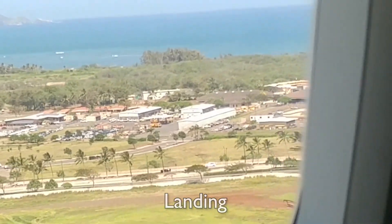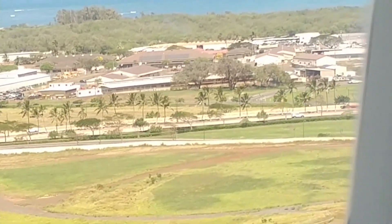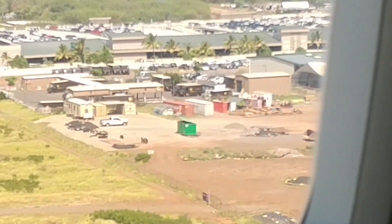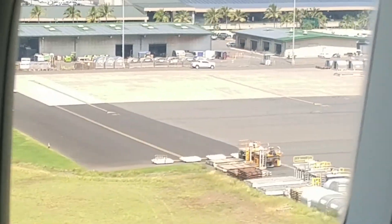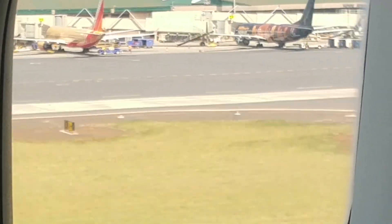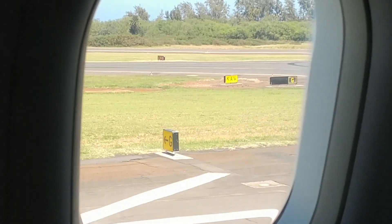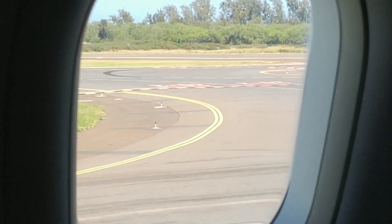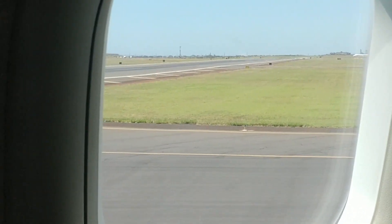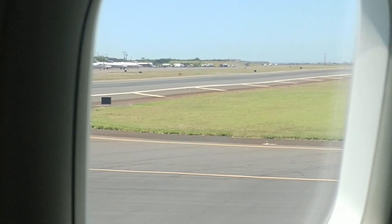One problem I had with Hawaiian Airlines was the fact that I wasn't given my seat at check-in and had to go to the gate agent in order to get my seat. This was something that happened to me on another Hawaiian Airlines flight I took on this trip. As for Extra Comfort, I would say yes, it does live up to its name.